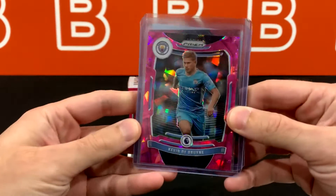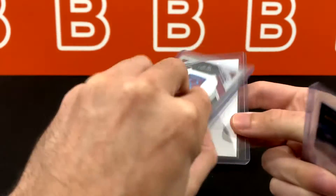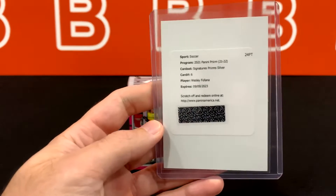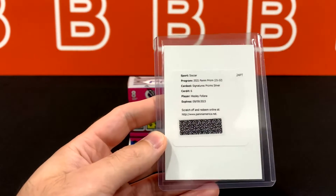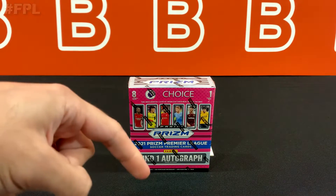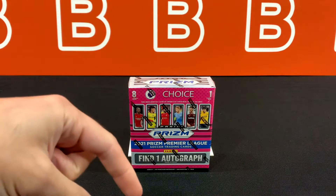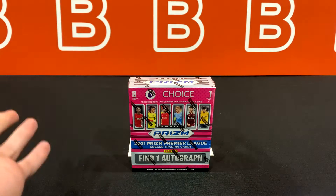We are going to be giving away these three cards: a Pink Ice KDB from this year's set and an Antonio Red Mosaic from last year's set, numbered out of 159. We are also giving away, for the first time, an auto redemption — for Wesley Fofana of Leicester. All you have to do is comment hashtag FPL down below. If you're interested, definitely join our fantasy league — link in the description or send us a DM on Instagram or email for more details.